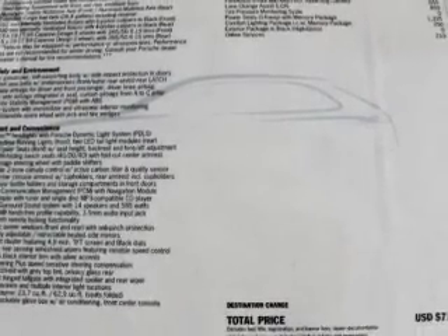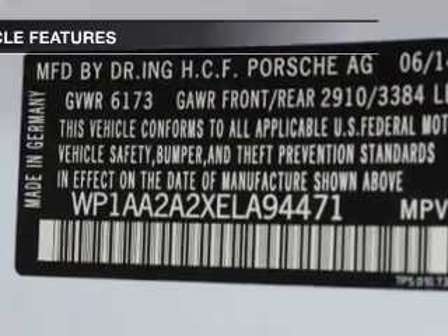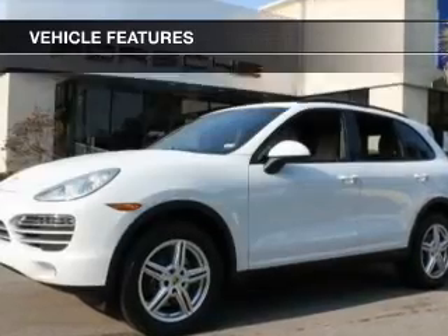Stand out from the crowd with premium wheels. Treat yourself to the splendor of a premium sound system. The anti-lock braking system will help deliver you safely to your destination. And with these notable features, you won't want to miss out on the opportunity to own this amazing ride.